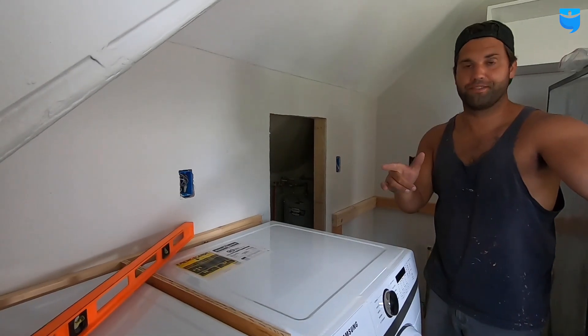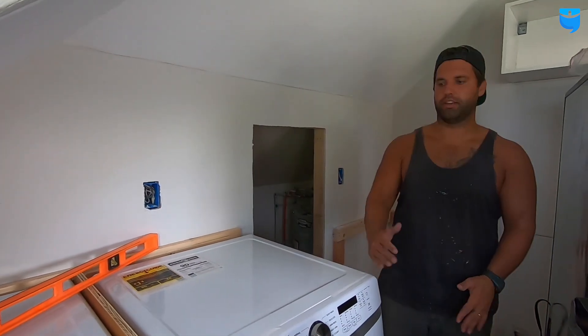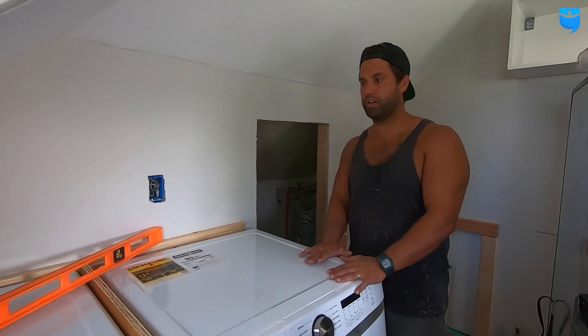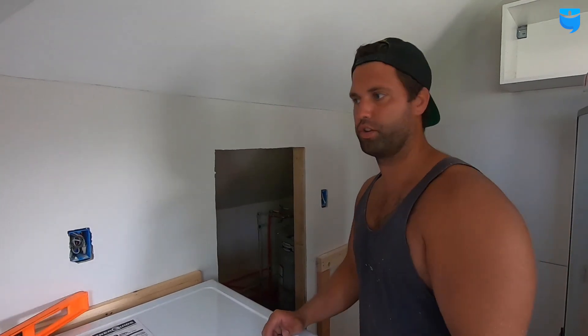IKEA doesn't provide tall enough spacers that can support a countertop with front loaders — these are a little bit too tall. I had to custom cut a support framing for the countertop that we're going to be getting installed. I will be utilizing the IKEA white spacer pieces, but I'm only going to be using them for the front face portion. I'll show you what I've got going on so far.